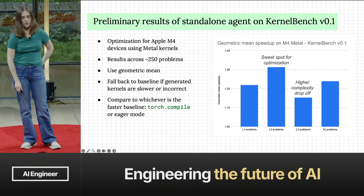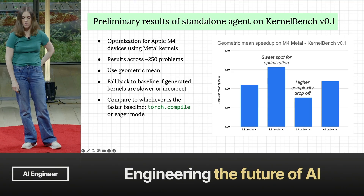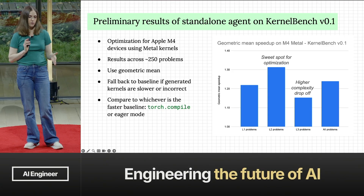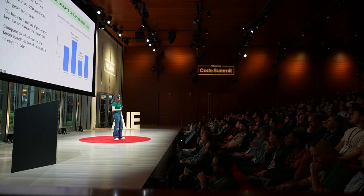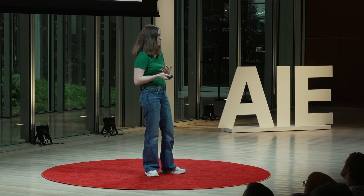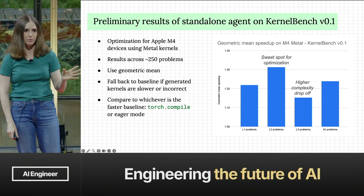We have some preliminary results on Apple's M4 using the Metal framework, on the KernelBench benchmark v0.1. Across 250 problems, it compares to either torch compile or eager mode depending on which is faster. KernelBench has different tiers — L1 being simplest and L3 being more complex. Our standalone agent sees an average speedup of about 24-25%, with the sweet spot being moderately complex problems.